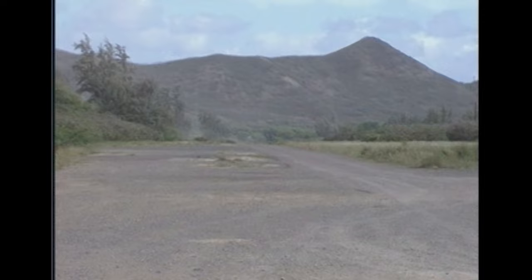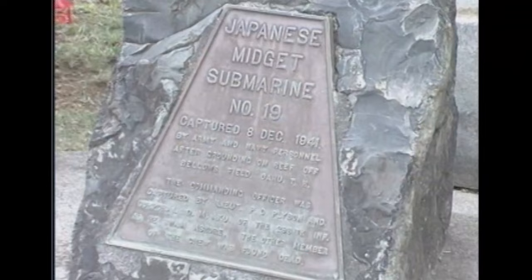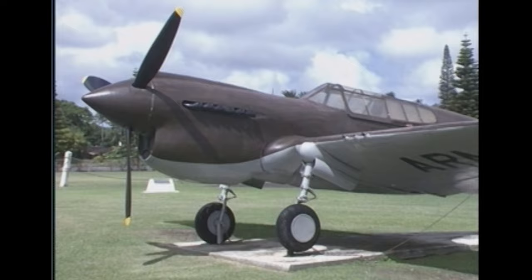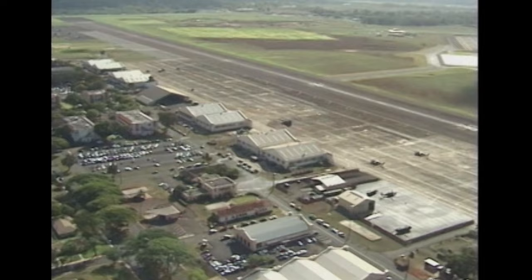Bellows Field is now abandoned as an airstrip, but is still in use as an R&R post for military families. Monuments are located on the base to memorialize the pilots killed and the capturing of a Japanese mini-sub just off this beach. A mock-up of a P-40 sits near the front gate of Wheeler Field. Flying over the field today, it still looks very similar to the way it did on the morning of December 7th, 1941.